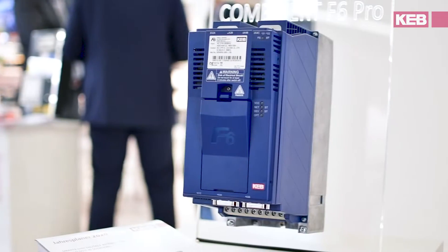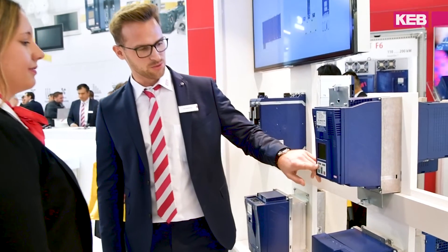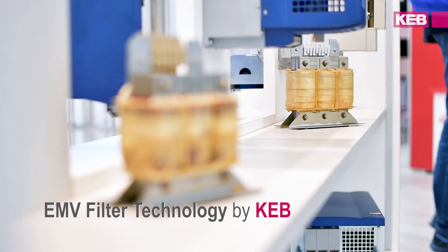SPS is the number one show in our industry. The drive segment shows for the first time the new safety solution for sensorless safety operation. The new range of inverters is called COMBIVERT F6 PRO.